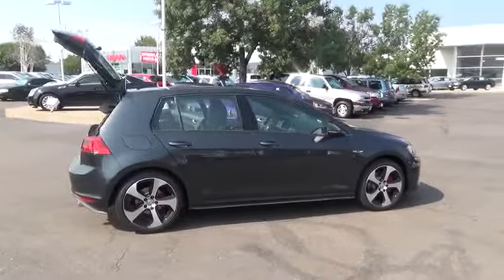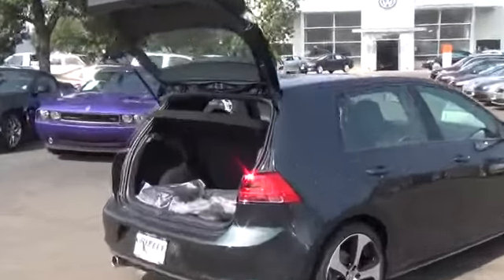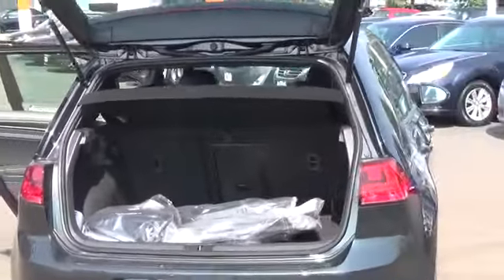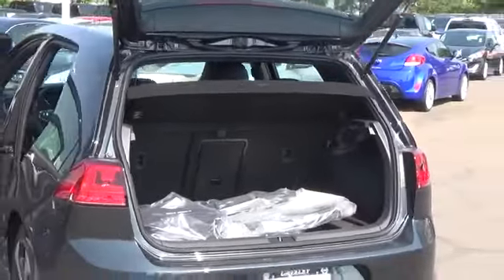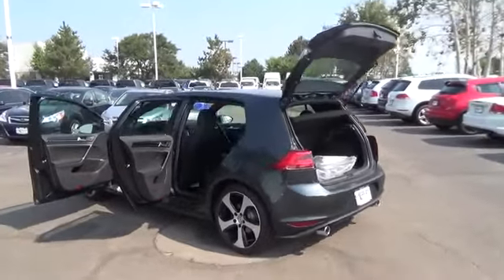Standard features for the Autobahn include power tilting sliding panoramic sunroof, rain sensing variable intermittent windshield wipers, automatic headlights activation, rear view camera, navigation system with 5-inch touch screen and proximity sensors, voice control and 2 SD memory card readers, and a Fender premium audio system with 8 speakers plus subwoofer.